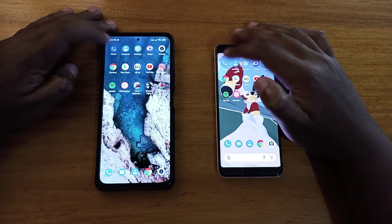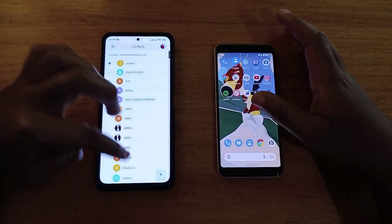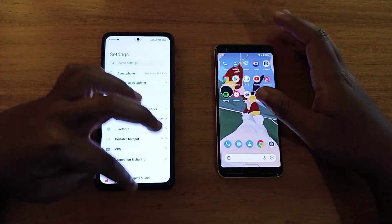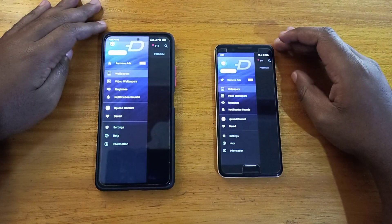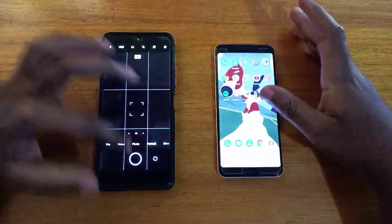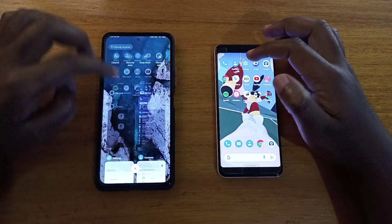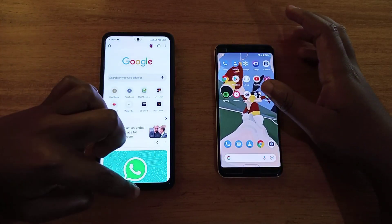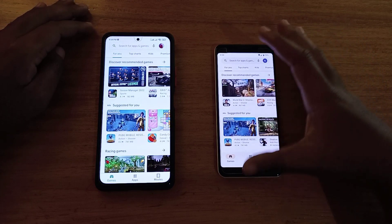Starting off with Contacts — touching on the Pixel first. That was very close. Next up, Chrome — opening it up. That was very slightly faster on the Pixel. I'll call it a tie on that one.